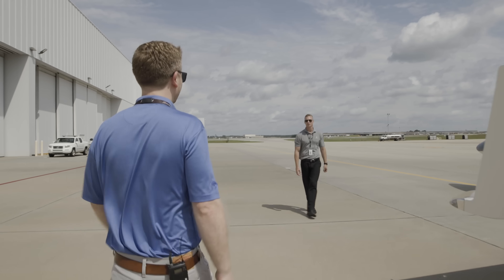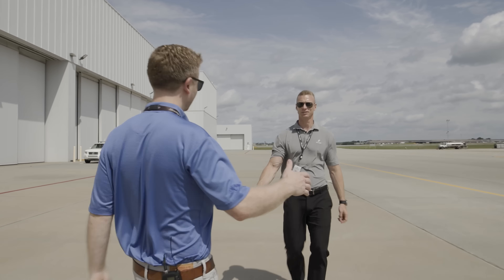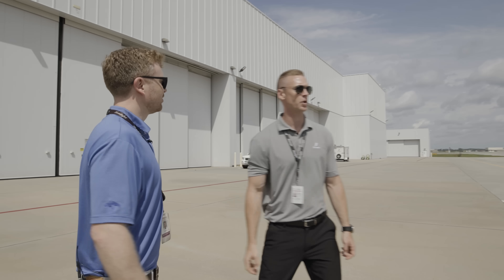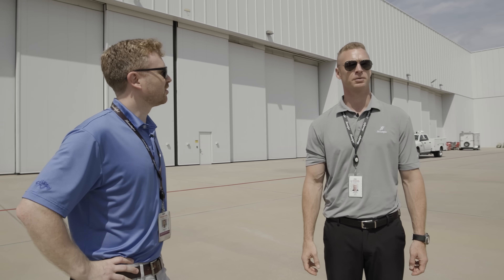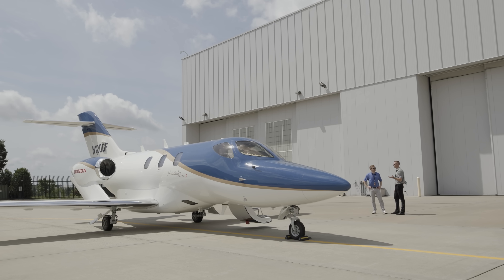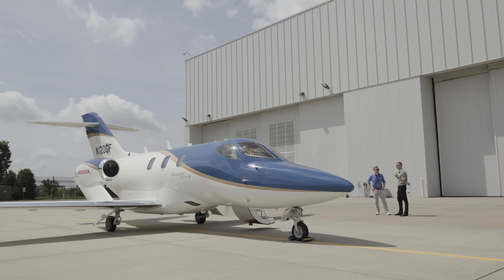Good morning, Chris. Good morning, Josh. What do you got going on today? I'm going to take a ride to Dallas and take a look at some weather to make sure we'll be able to get over it. What is that topping out? Tops are about 35, but for the HondaJet up to 43 and we go right over it, zero issue.